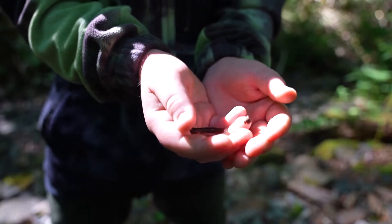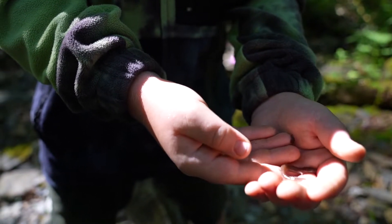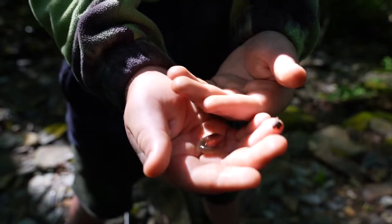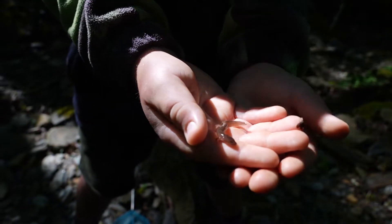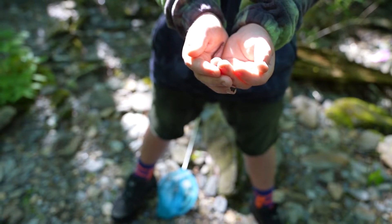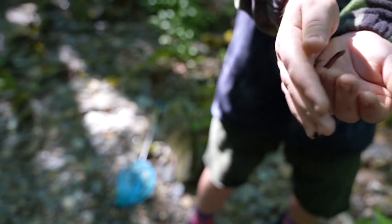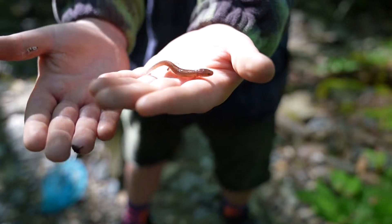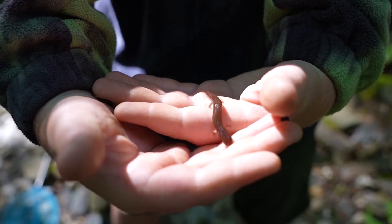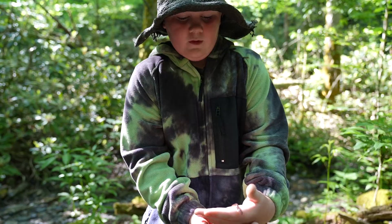We've just found a salamander that we believe is a baby mud puppy. A full grown mud puppy is around 25 inches, but this might be a baby mud puppy, maybe a baby blue ridge spring, or it could even be a baby hellbender. We're going to have to do our research when we get back home. Now, are mud puppies blind like other cave-like salamanders? I'm pretty sure they are. But they're not found in caves — they're normally found in large rivers and large creeks. Let's go set him back and see what else we can find.